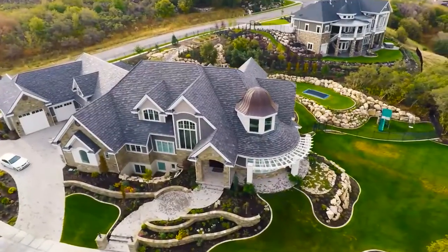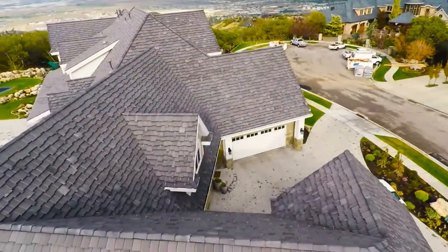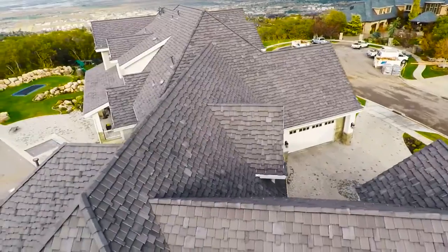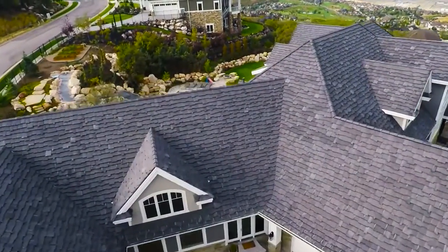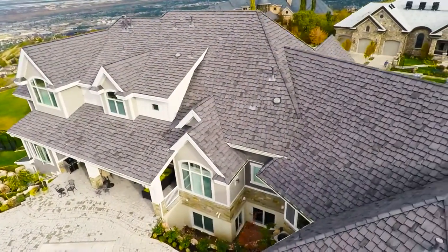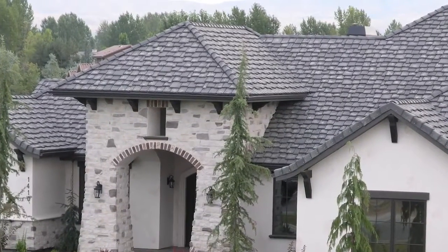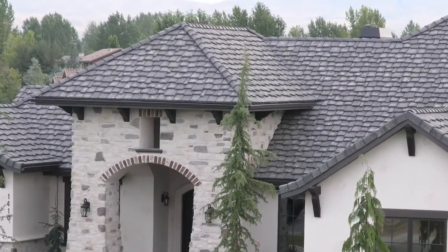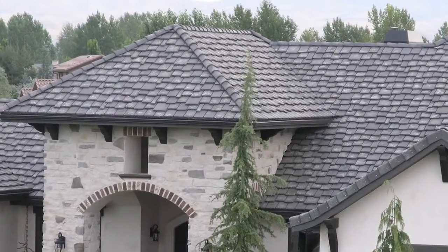What differentiates us from other manufacturers is the fact that we make custom tile. We've made over 700 different custom colors and we can literally create any color that our customers want. We can also create custom designs and custom options. Most of our custom designs have come from inspiration from our customers — they bring us a picture of a French chalet and we'll copy it, creating the exact look that they want.